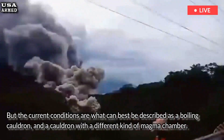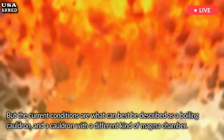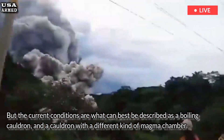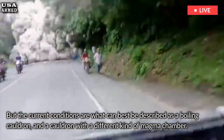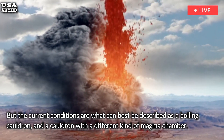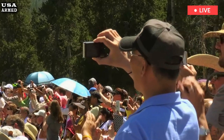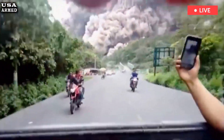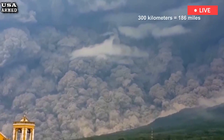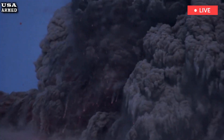But the current conditions are what can best be described as a boiling cauldron, and a cauldron with a different kind of magma chamber. The basaltic chamber in the western part of the caldera is cooling and doesn't have the heat source to sustain volcanic activity, Bennington says. While the rhyolite lobe is hot enough, it hasn't yet reached the pressure cooker-like concentrations needed for an eruption. When that will happen remains to be seen.